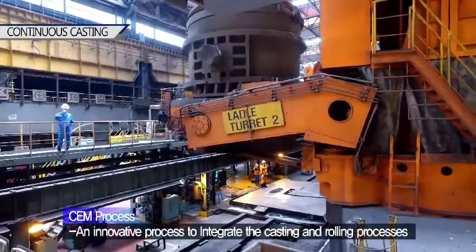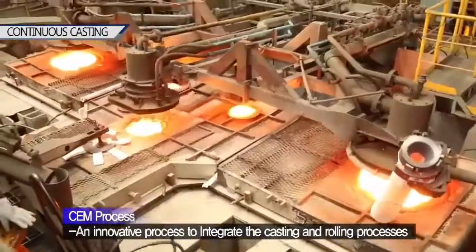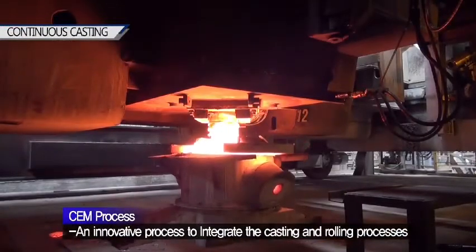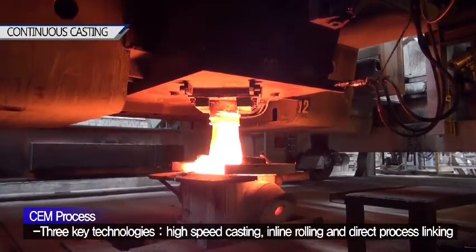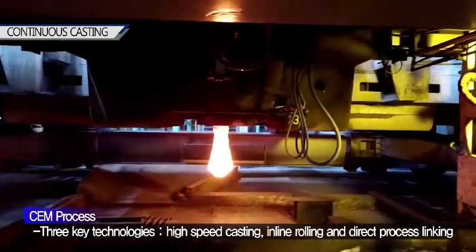The CHEM process is an innovative process to integrate the casting and rolling processes in a single manufacturing line to continuously produce hot coil directly from molten steel. The CHEM process introduces three key technologies: high-speed casting, inline rolling, and direct process linking.